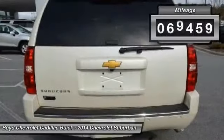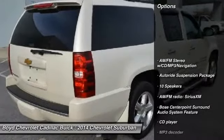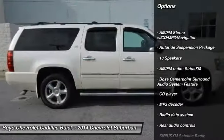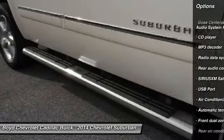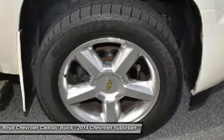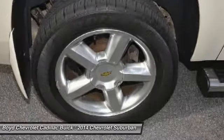This vehicle has less than 70,000 miles. Here are some of this vehicle's great options: power passenger seat, traction control, navigation system, Bose sound system, moon roof, dual airbags, leather wrapped steering wheel, and power steering.